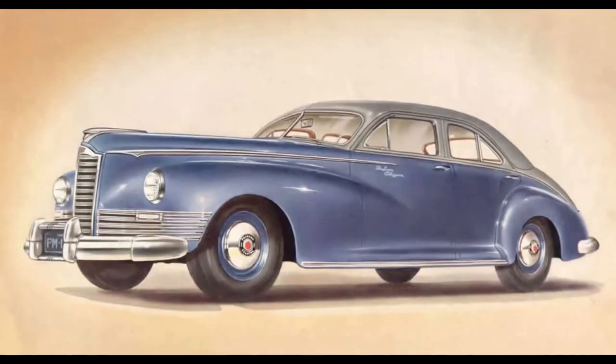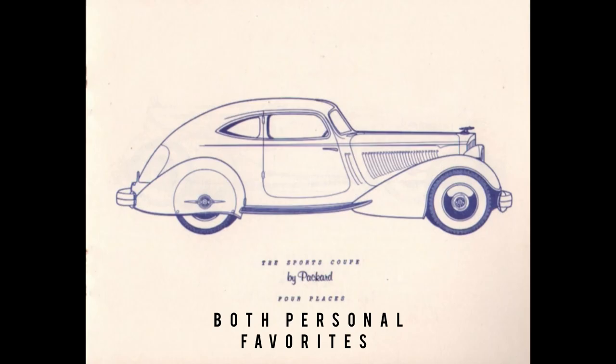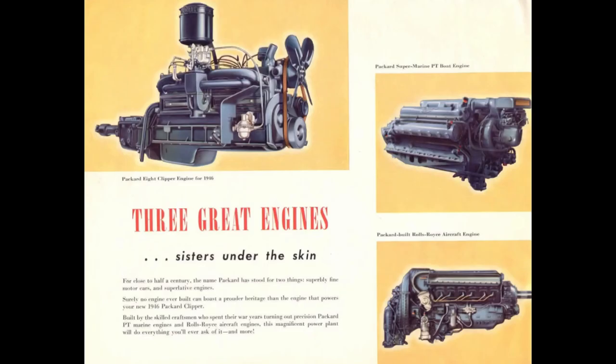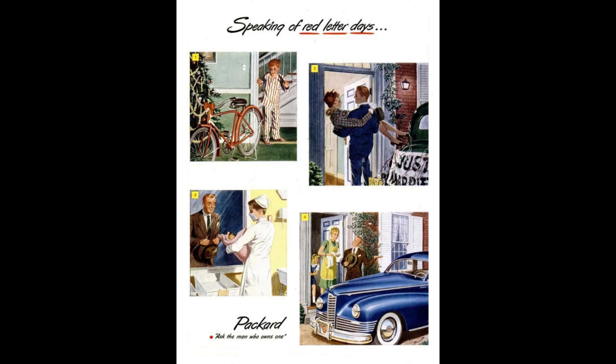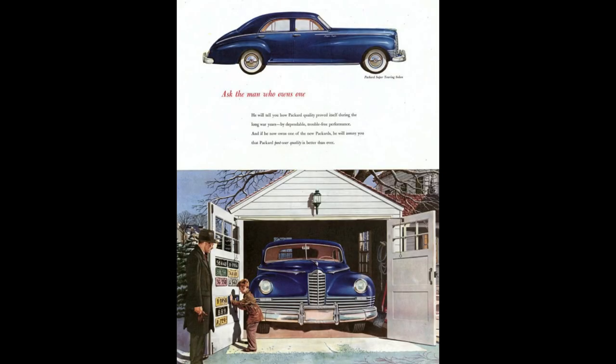Let's talk the 1947 Packard model lineup, but first we have to set the stage and talk about 40s Packard in general. This is what Packard looked like before the war. Then World War II happened. Packard built the Merlin V12 engines under contract, and honestly that could take a whole episode within itself.